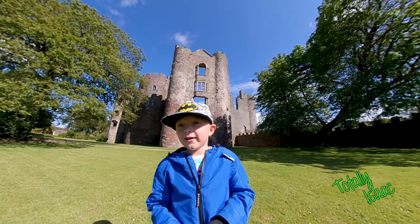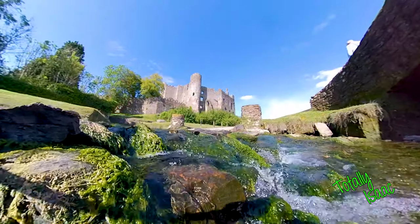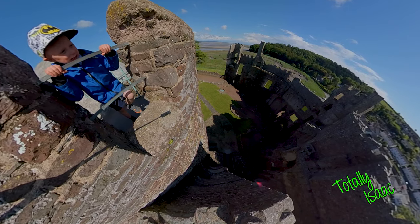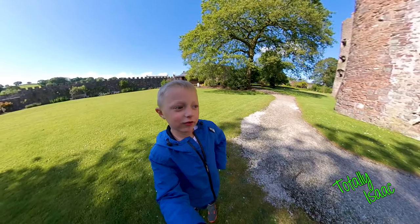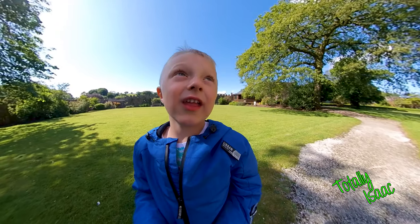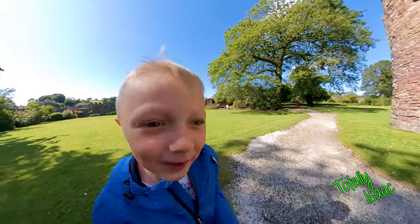Welcome to today's vlog! Today we are at Lonnie's castle. Hello, today we are at the Broken Castle. Because the top of the castle roof is not built yet. This is a Welsh castle and the English broke it. Let's have a look, this way.